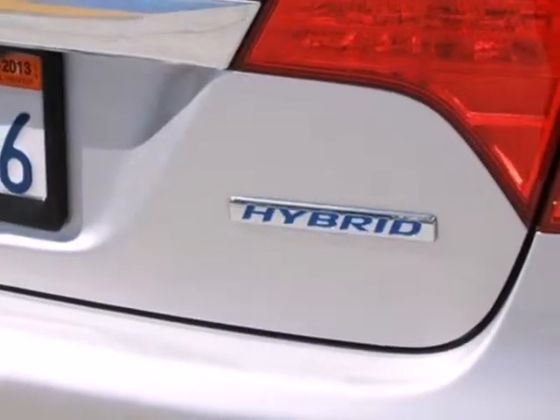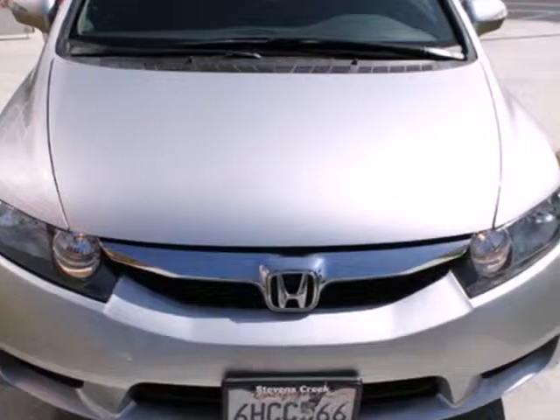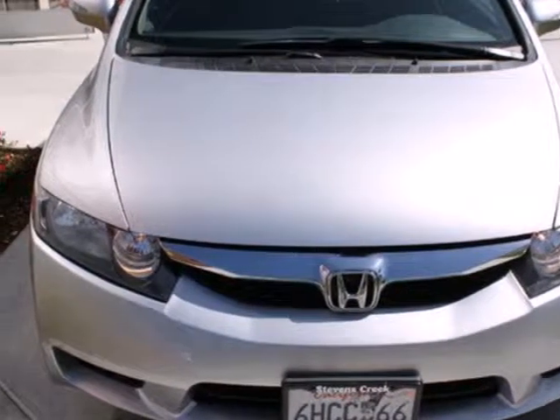Hondas have always been among the most reliable, fuel-efficient commuter cars, and that continues with this 2009 Civic Hybrid. Come in for a test drive today.